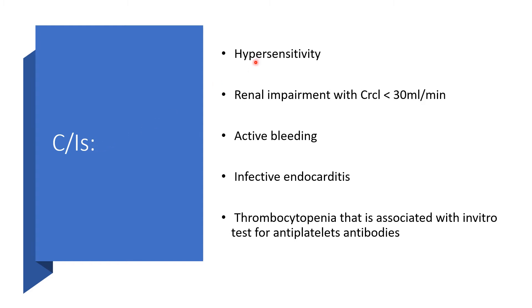Contraindications: we will not use Fondaparinux if there is history of hypersensitivity to Fondaparinux or any component of its formulation. We will not use it if there is any renal impairment and kidney clearance is less than 30 ml per minute. No Fondaparinux for anyone with active bleeding, infective endocarditis, or thrombocytopenia associated with in vitro tests for antiplatelet antibodies.